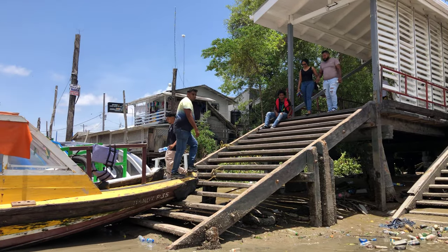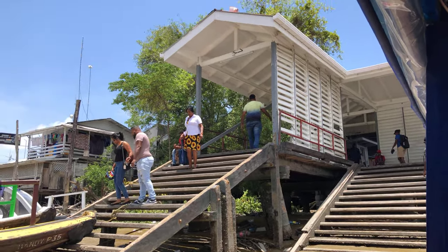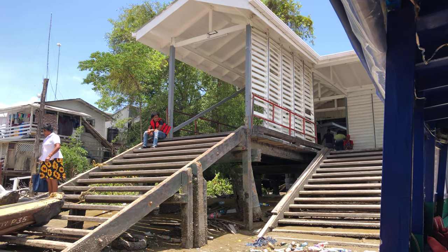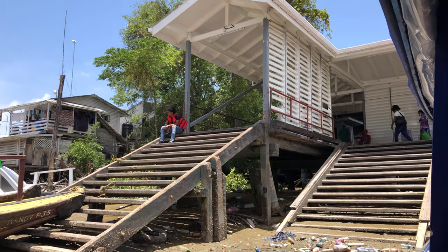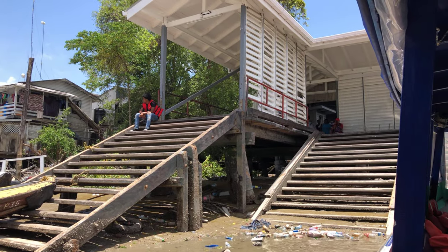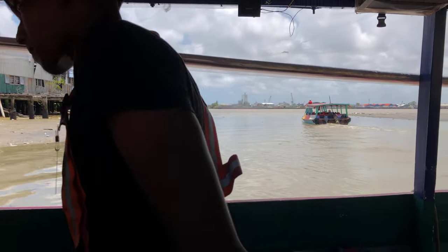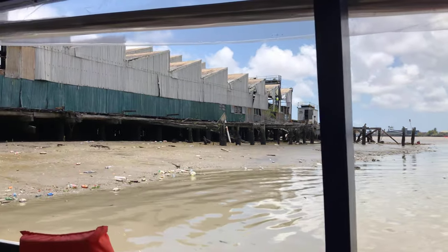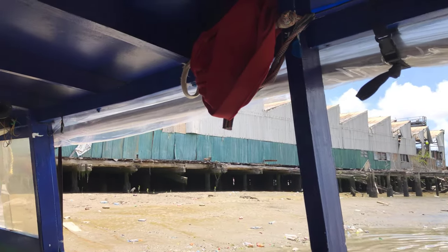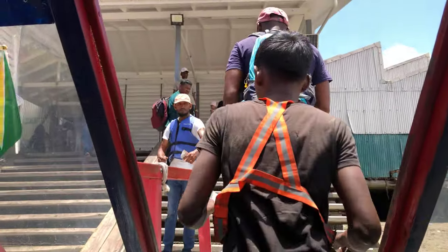This is what the Vreed-en-Hoop end looks like. It used to be a stelling for large passenger vessels, but now there are no large boats operating across the river — it's only these speedboats. But they are efficient, quick, and reliable, particularly on a weekday. The reason I didn't make this trip on Sunday is because there aren't many passengers and you might end up waiting a while.